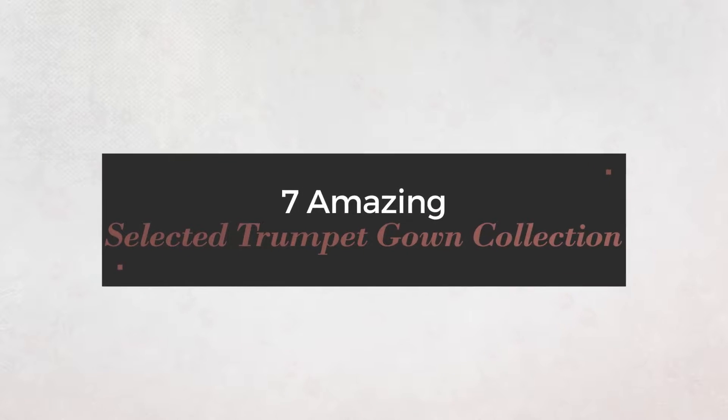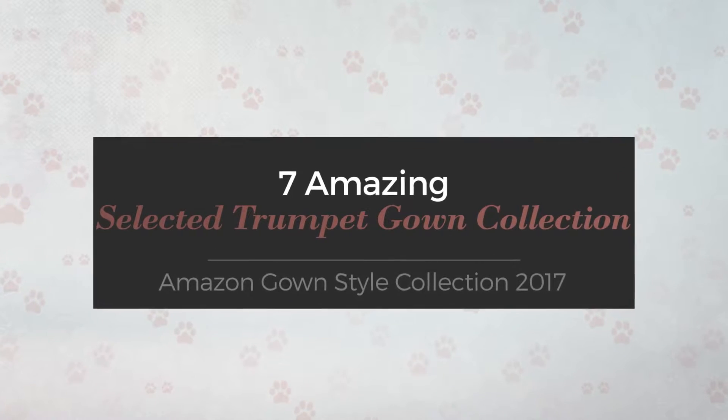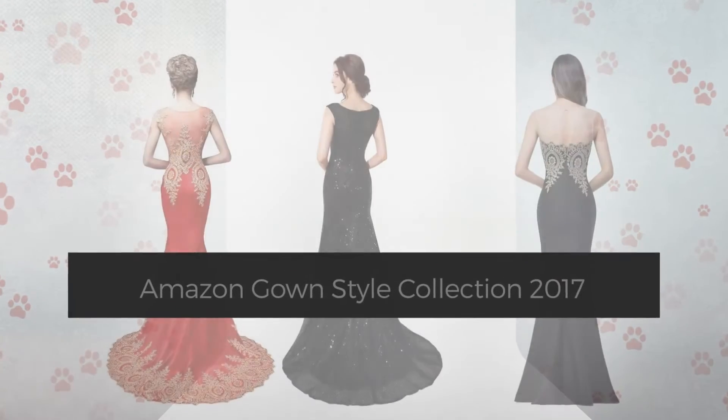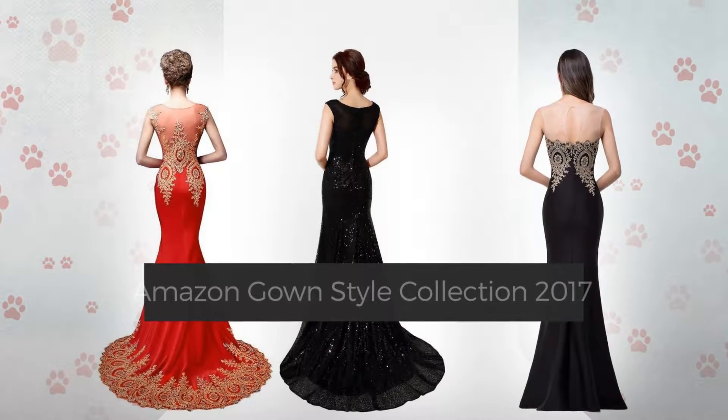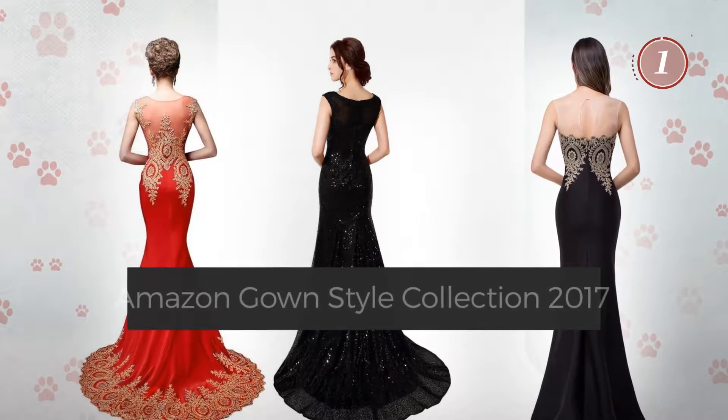7 Amazing Selected Trumpet Gown Collection, handpicked from over 3,000 fashion designers catalogs. At any time, click the circle and get the details about your favorite dress.